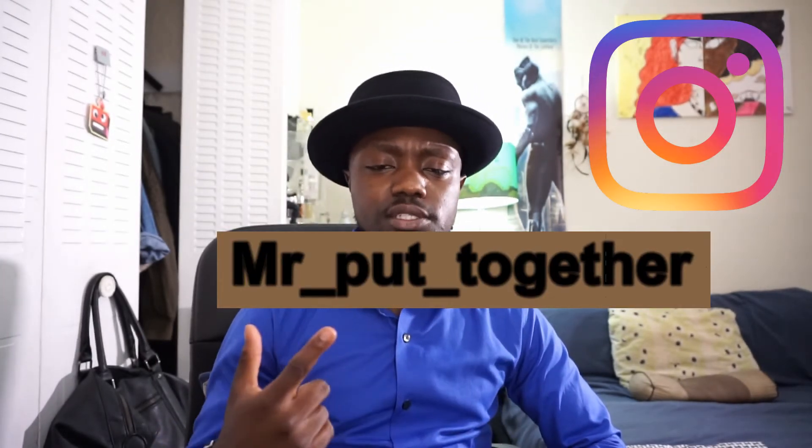Mr. B's — highly, highly recommend. They get an A-plus from me. This is a shoe that, if you're on a budget and you don't want to spend more money on something like Allen Edmonds or Ferragamo, but you want a shoe that is stable, stylish, and you're going to keep for a while, go with Mr. B's for Aldo. Thank you guys so much. Follow me on Instagram — Mr. Put Together. Leave a like, comment, share, and subscribe. Smell stylish — I'll see you guys next time, peace.